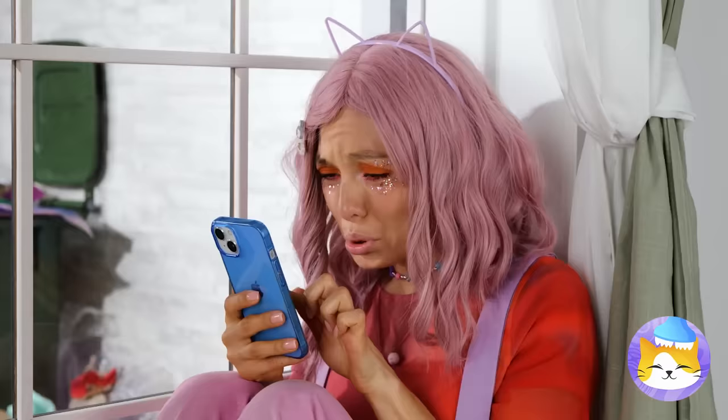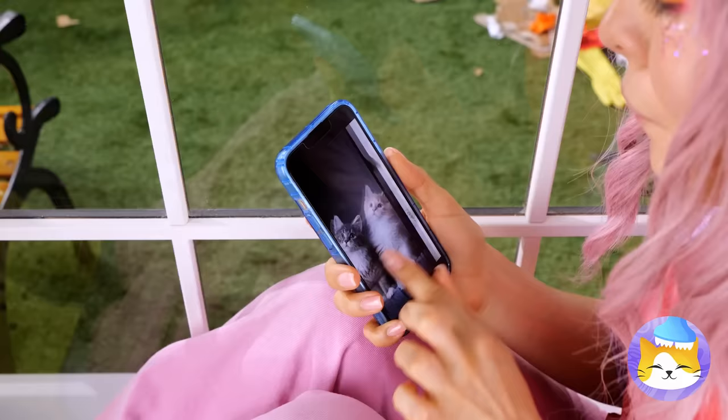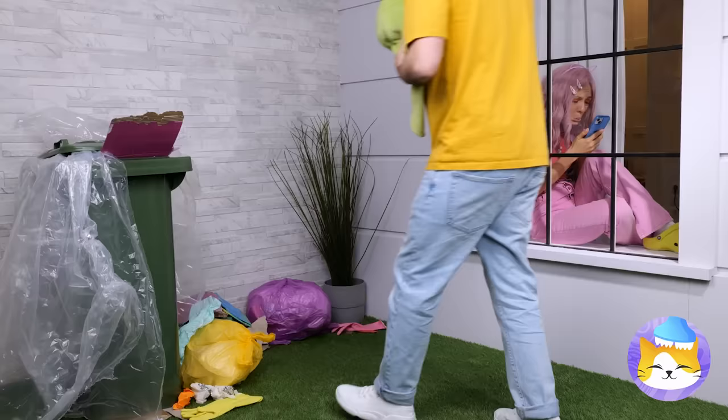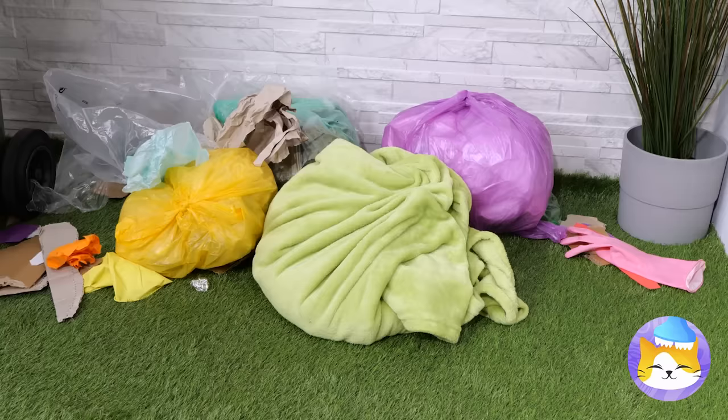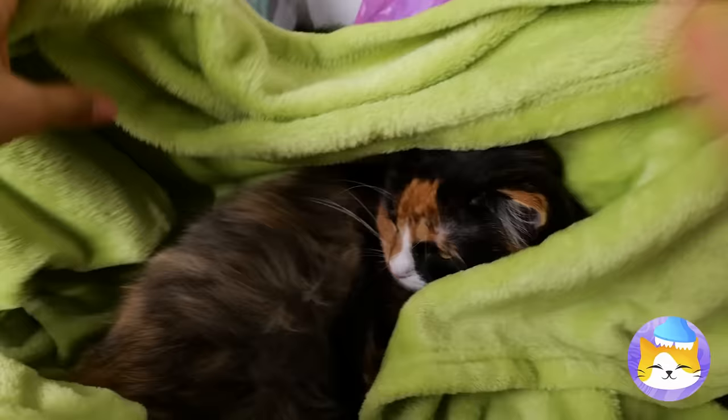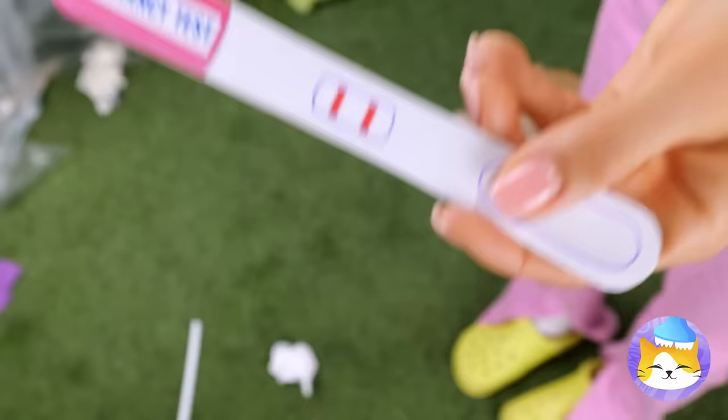There's nothing sadder than a cat person without a cat. Luckily, it looks like that's about to change! It's a kitty, and she's so fluffy! Something tells me that's not rain — whatever it is, it's coming with a chance of kittens!